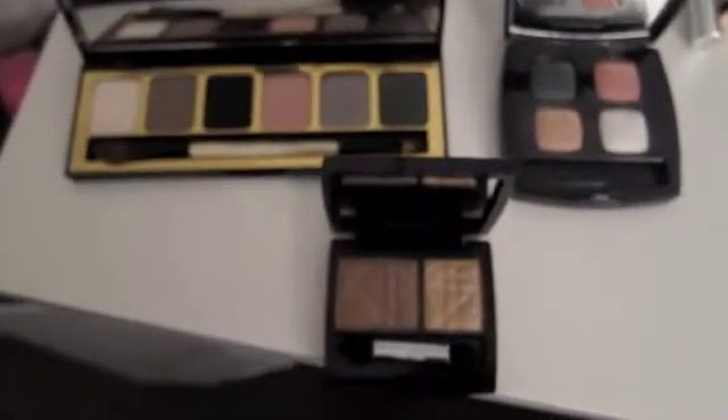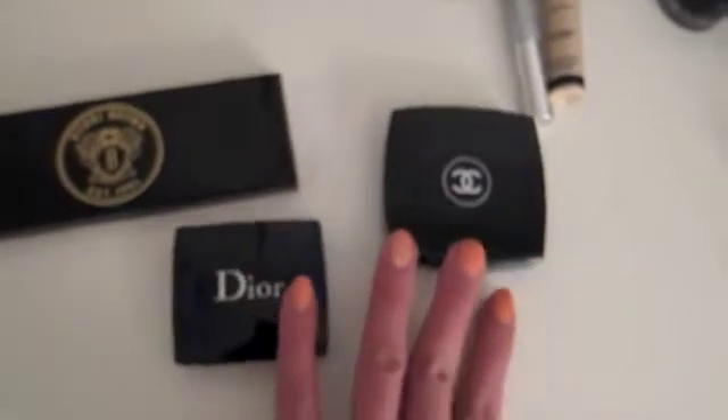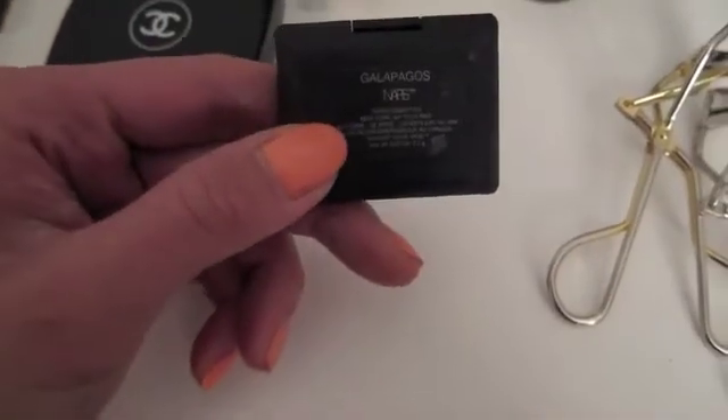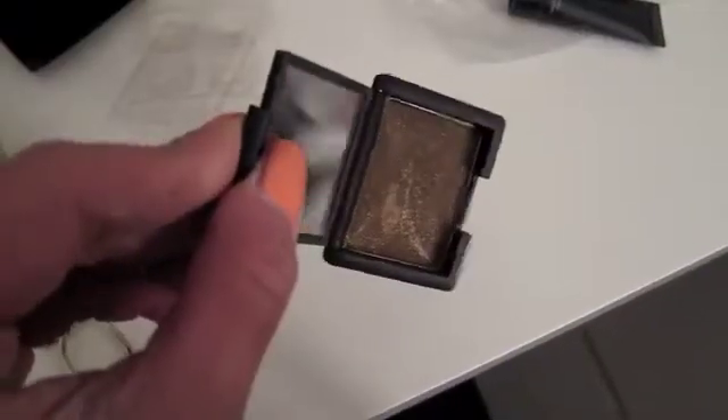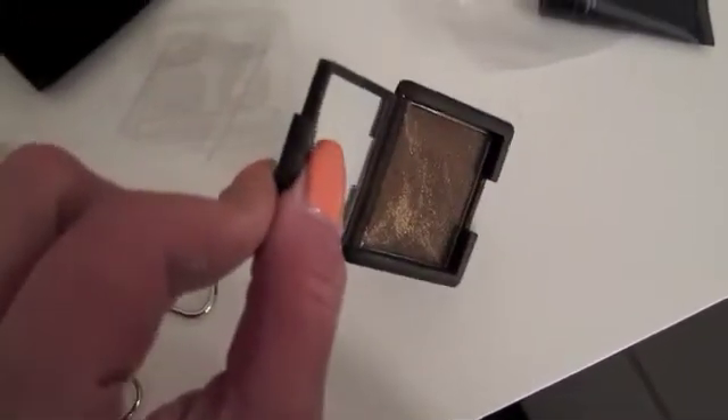Those are the three palettes I'll be taking with me. Then I have one of my holy grail single shadows: NARS Galapagos — chocolate brown with gold shimmer. It does not translate on camera but this is definitely one of the best eyeshadows in the world and you guys should really try it.